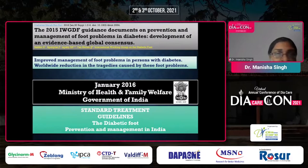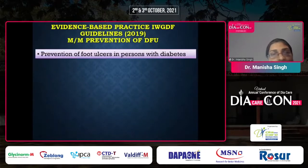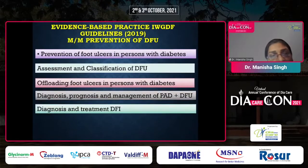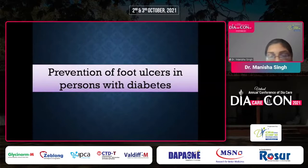A 2015 study based on IWGDF guidelines found improved management of foot problems in persons with diabetes and a worldwide reduction in tragedies caused by these problems. In 2019, these guidelines were revised, addressing key points: prevention of foot ulcers, assessment and classification of diabetic foot ulcers, offloading of foot ulcers, diagnosis, prognosis and management of peripheral arterial disease, treatment of DFI, and interventions to enhance healing of foot ulcers.